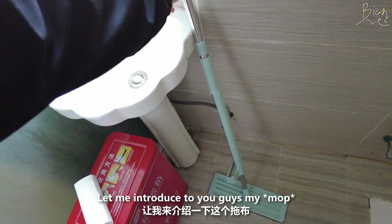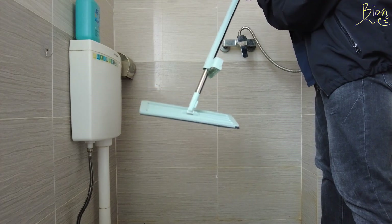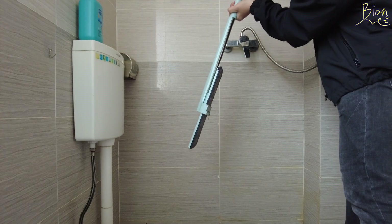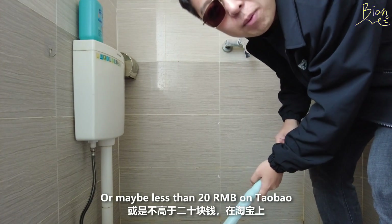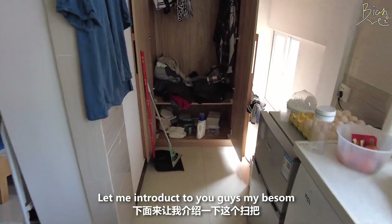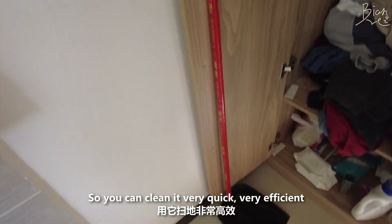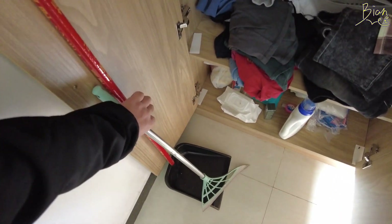Let me introduce you to my broom — it's very useful. You put it this way, swing it back, and you can use it to clean water off the floor. It's very useful and I bought it for less than 20 RMB on Taobao. And let me introduce my dustpan — it has no bristles, so you can clean it very quickly. Very efficient and very cheap, around six RMB. They deliver it to your home, which is a great thing about living in China.